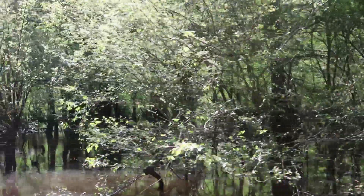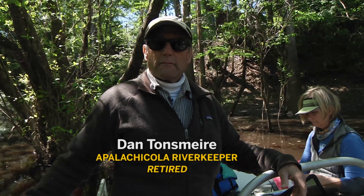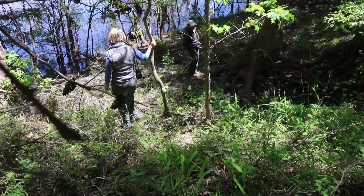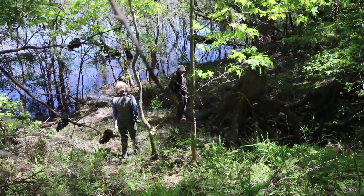There's so much more fish habitat back here than what you have out in the main river channel. Eighty-five percent of the fish in the main river spend most of their time out here if they can. The sloughs are so amazing to me.